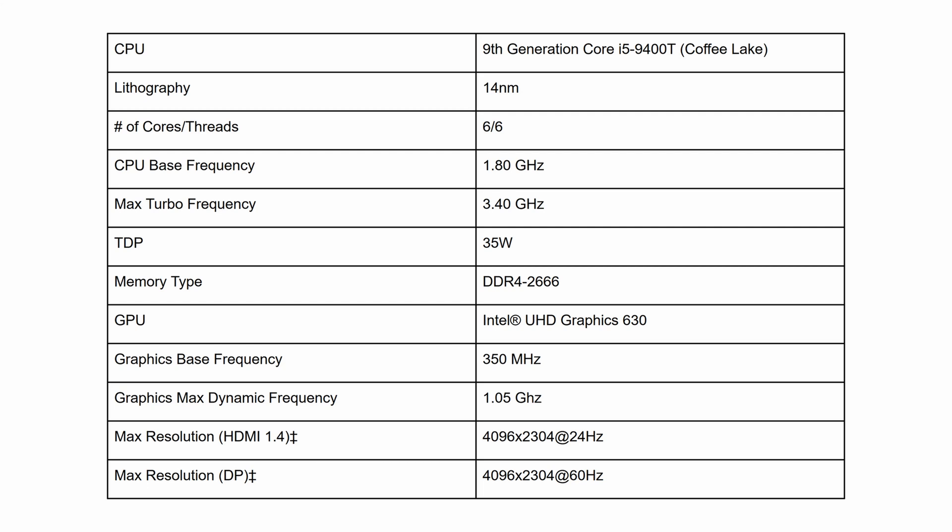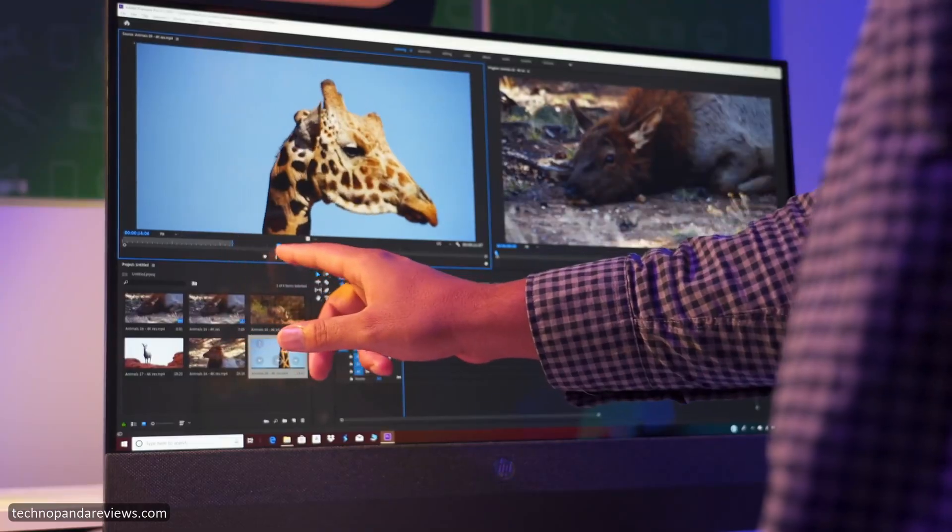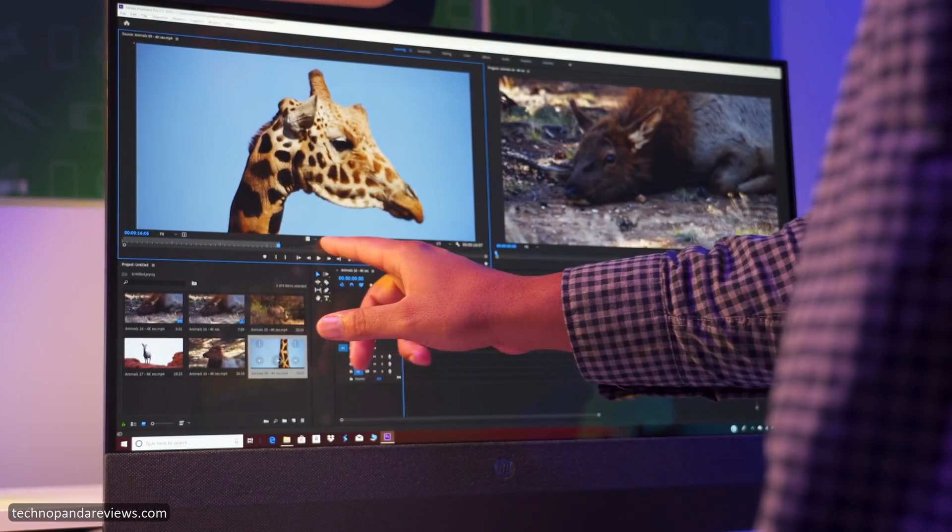The GPU is the Intel integrated UHD 630, which is a respectable GPU for casual gaming and streaming 4K videos from Netflix and YouTube. It also supports hardware acceleration for video encoding, meaning you can run Photoshop and video editing software without any problem.